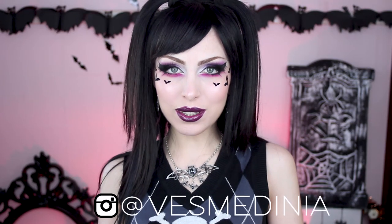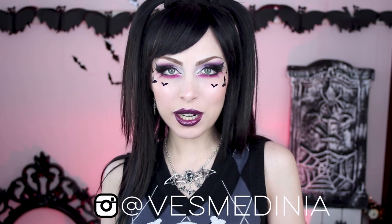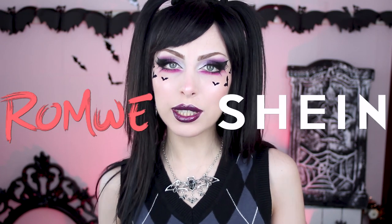Hello, welcome back to my channel. Today we have another Halloween-inspired haul. This time, instead of costumes, I'm going to show you a lot of Halloween-inspired outfits, both from Romwe and SHEIN.